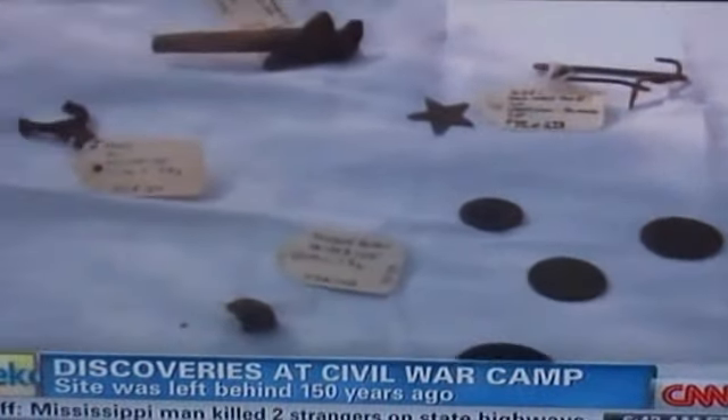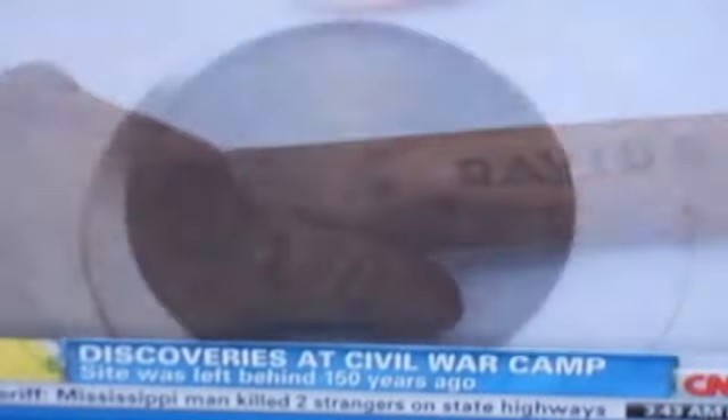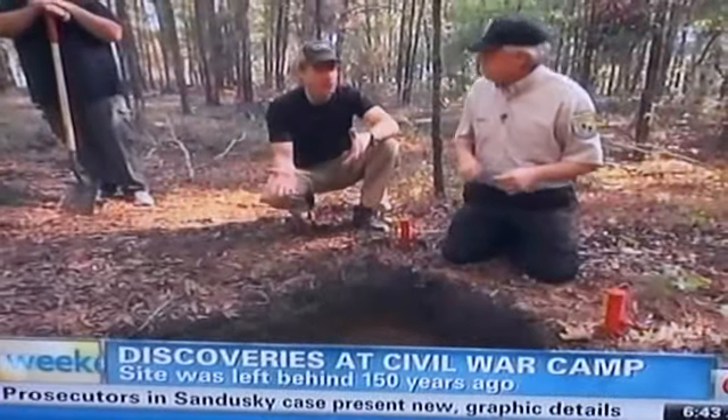Each shovelful unearths a new discovery: buttons, a key, a picture frame, a pipe from Scotland, a coin from Argentina. Treasures that once belonged to prisoners so far from home.